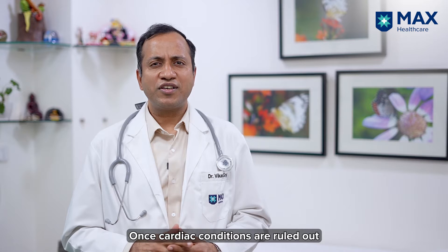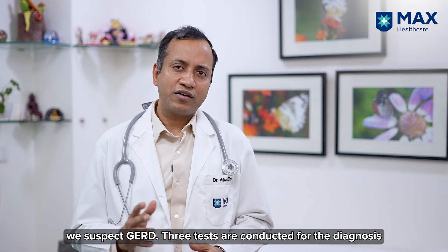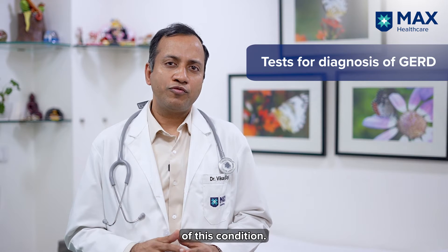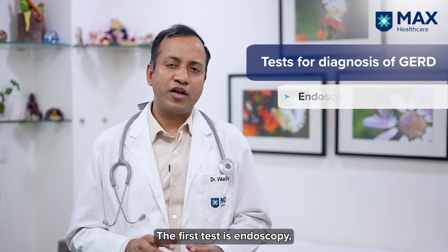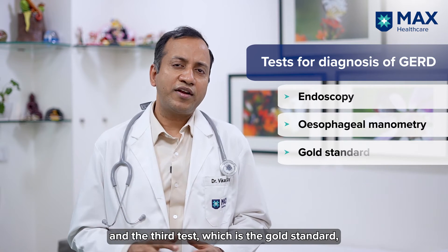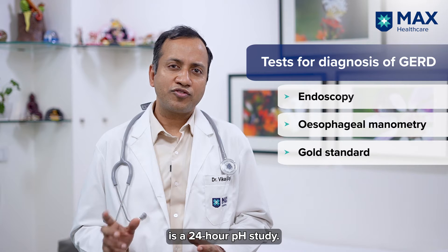First of all, in these patients cardiac conditions should be ruled out. So once cardiac conditions are ruled out, we suspect GERD and we conduct three tests for diagnosis of this condition.